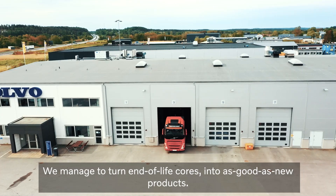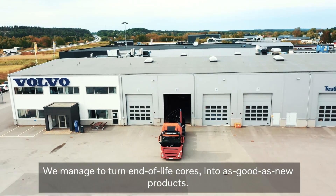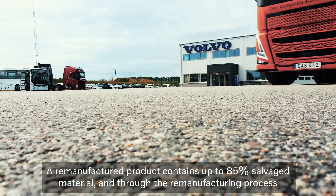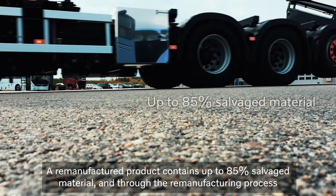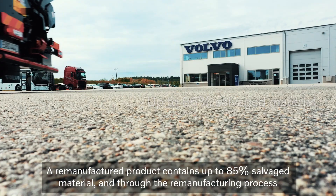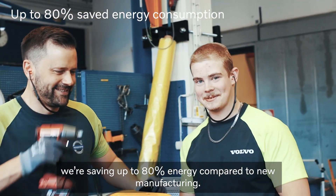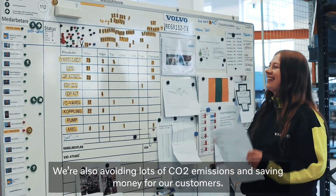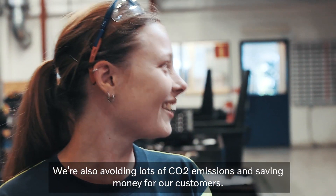We managed to turn end of life cores into as good as new products. A remanufactured product contains up to 85% salvaged material and through the remanufacturing process we're saving up to 80% energy compared to new manufacturing. We're also avoiding lots of CO2 emissions and saving money for our customers.